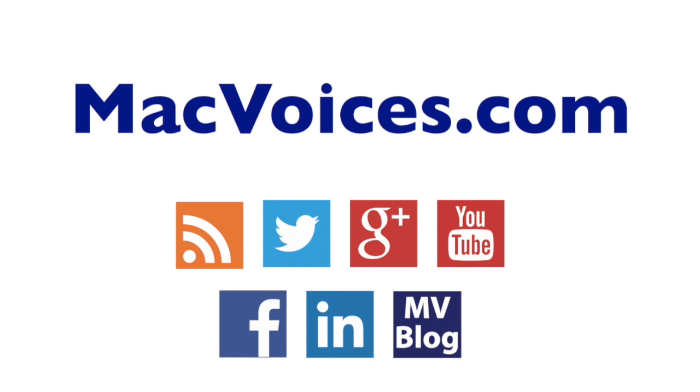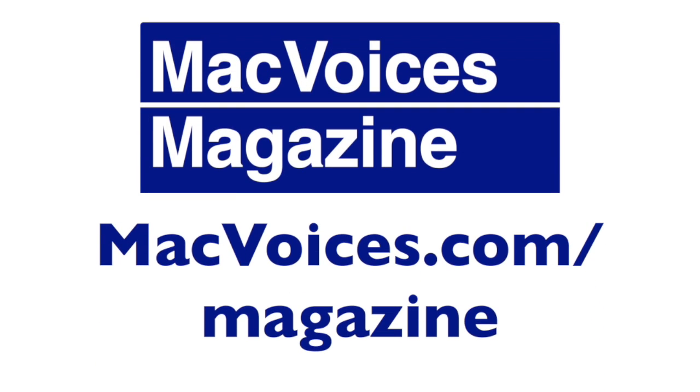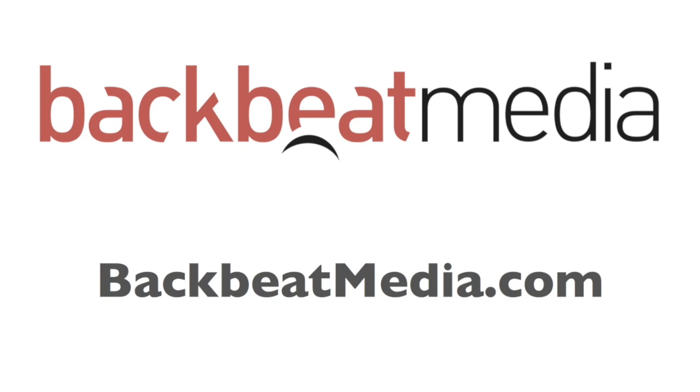Visit MacVoices.com for links, show notes, to subscribe, to connect with Chuck on Twitter, Google+, YouTube, Facebook, LinkedIn, and the Mac Voices blog. Subscribe to our weekly newsletter, the Mac Voices Dispatch, to stay up to date on all the latest Mac Voices news from our front page or at MacVoices.com/newsletter. Do more with your Apple tech by subscribing to the free Mac Voices magazine on Flipboard by visiting MacVoices.com/magazine.